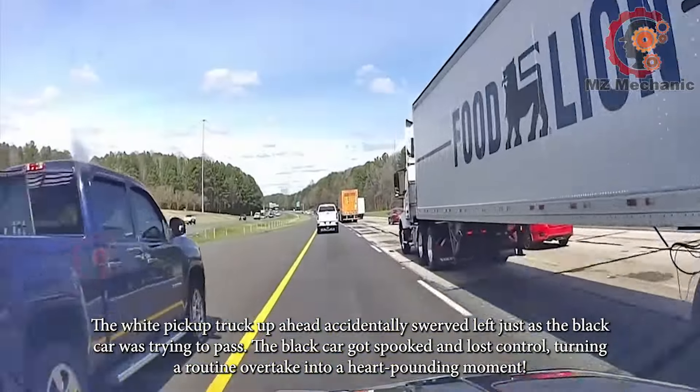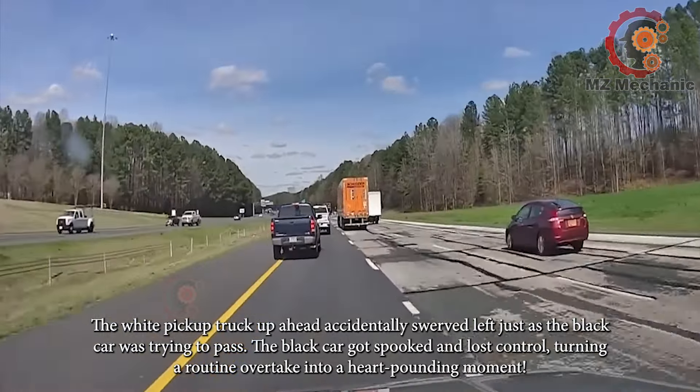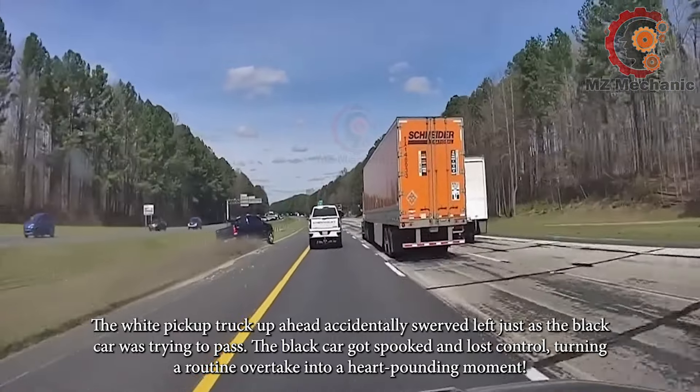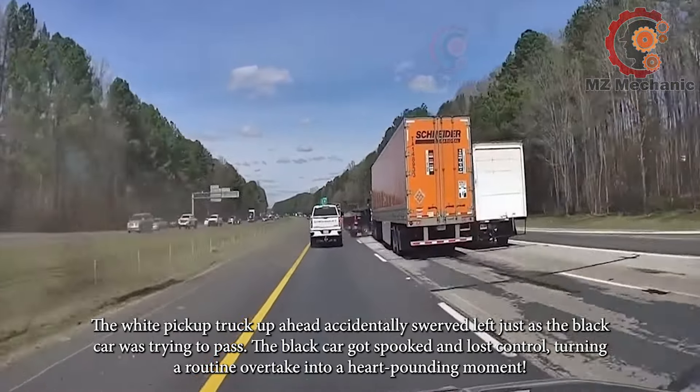The white pickup truck up ahead accidentally swerved left just as the black car was trying to pass. The black car got spooked and lost control, turning a routine overtake into a heart-pounding moment.